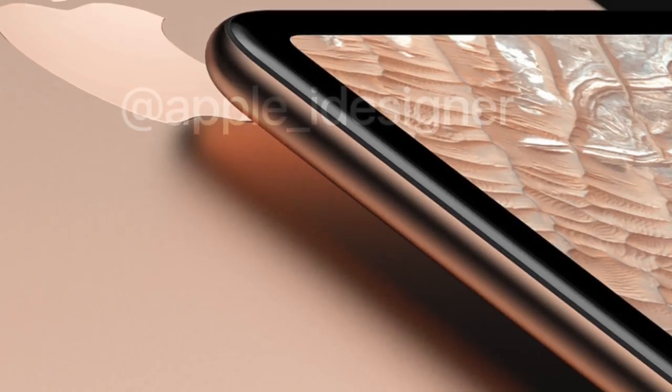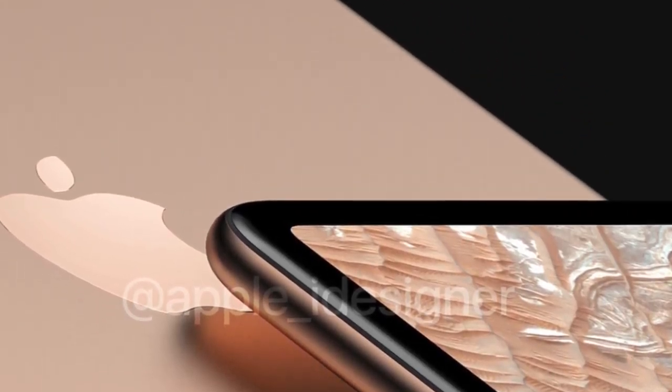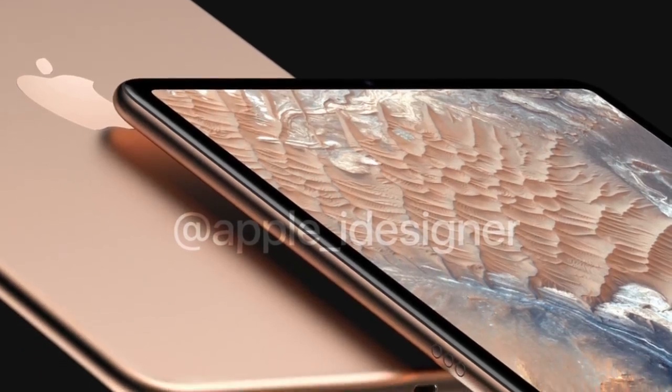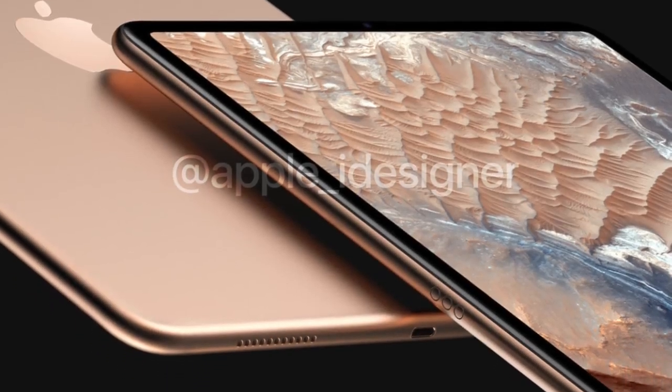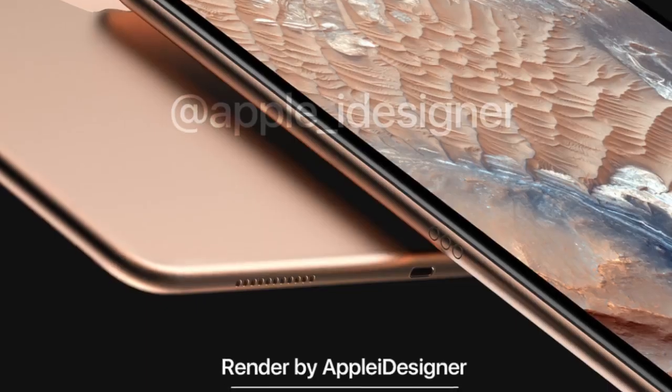The iPad Pro with Face ID is also expected, in a 10.5-inch screen size with a bezel-less design, giving it a much smaller body. It will also feature the latest Apple A12 CPU and better cameras.